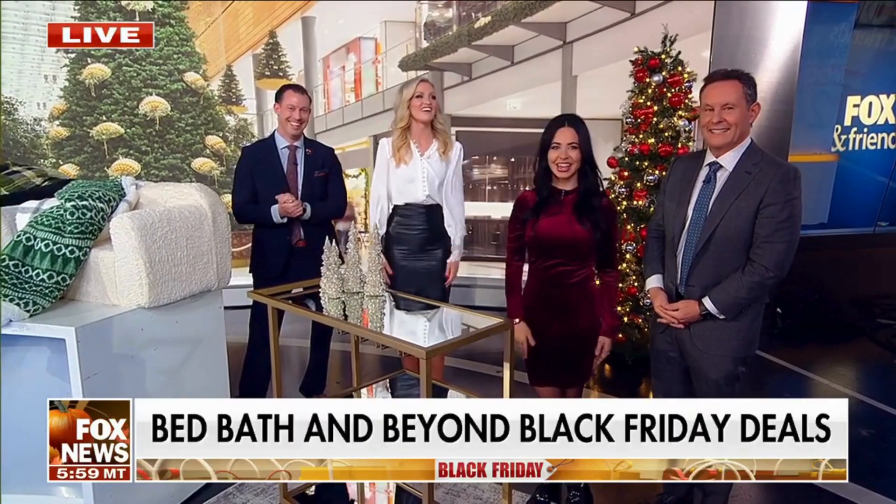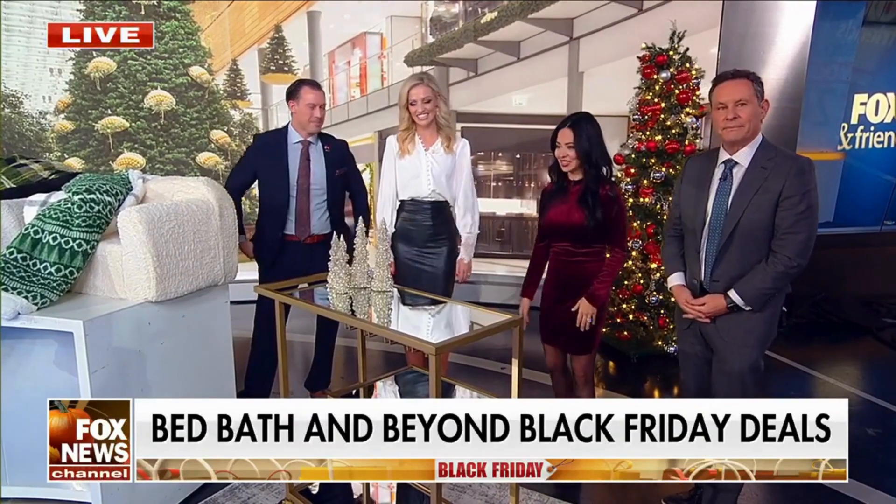It's feeling festive in here! Vanessa, thank you so much. Thank you for having me. Great to see you. Good ideas, good stuff. The third hour of Fox & Friends starts right now.